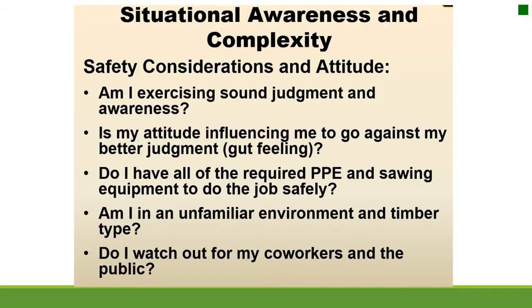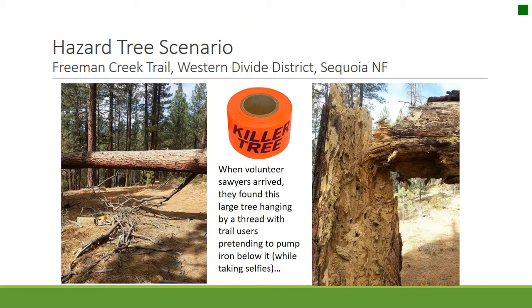Situational awareness and complexity. Safety considerations: am I exercising sound judgment and awareness? Is my attitude influencing me to go against my better judgment? Do I have all the required PPE and sawing equipment to do the job safely? Am I in an unfamiliar environment and timber type? Do I watch out for co-workers and the public? It's good to develop a relationship with the public, and when you're working on trails, give out your volunteer organization's business card and encourage trail users to report anything unusual or hazardous.